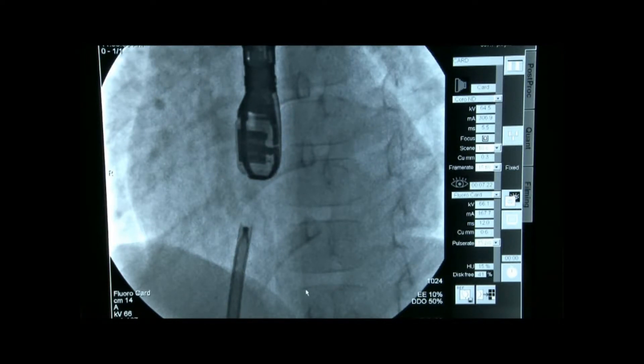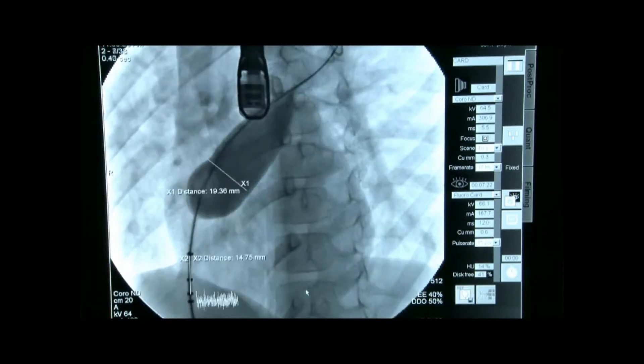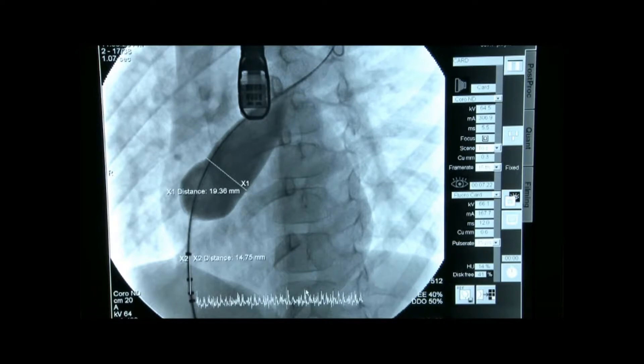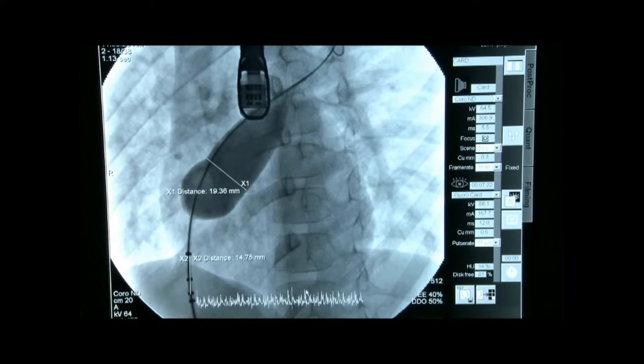We first decided to use a 22 mm device, but in some attempts we could not put the device in the proper position, and there was a problem with the sheath. So we changed the sheath to a larger one. What size sheath? It was 10 French and we changed it to 11 French. That was a problem trying to pull back the device into the sheath, so we just went up one French.